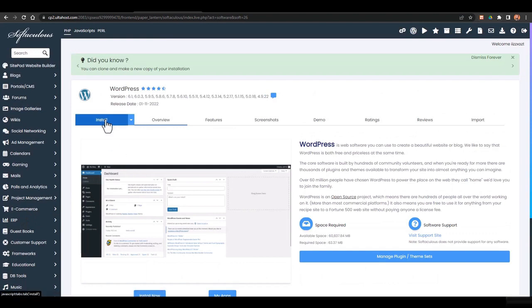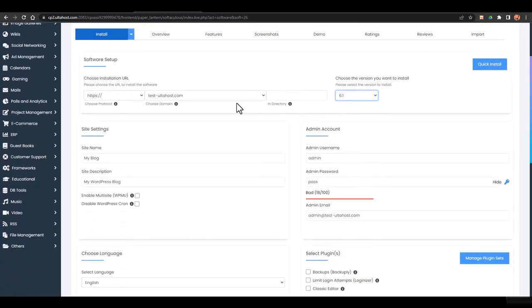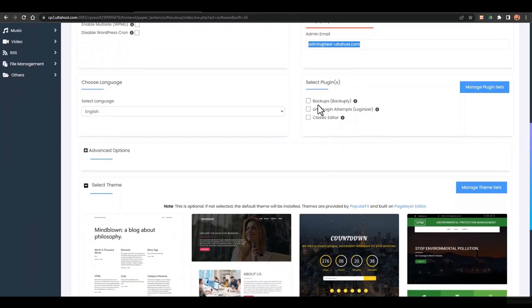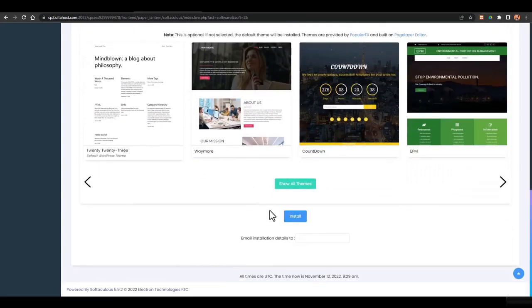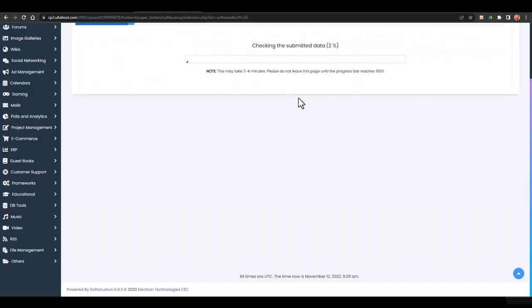In cPanel, go to WordPress and click Install to install a WordPress website. Remove any default 'wp' prefix, select the WordPress version, set the site name — for example 'Affiliate Website Best Affiliate Deals' — then set your username, password, admin email, and choose backup options and any plugins you want to install. Then click Install and within a few seconds WordPress will be installed on your website.